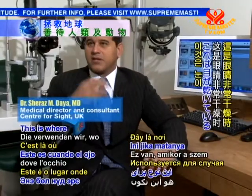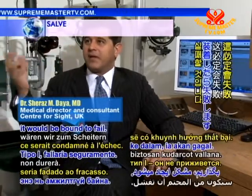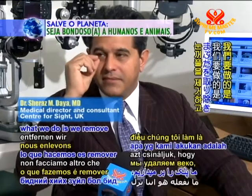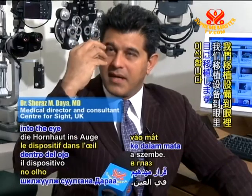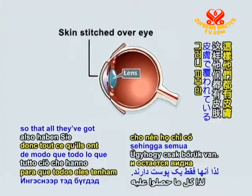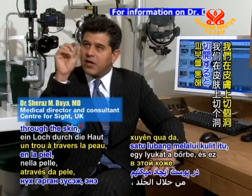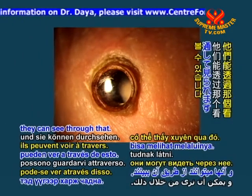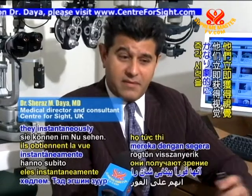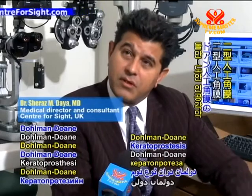The Type 2 is used in conditions where the eye is extremely dry — if we were to put a Type 1 in, it would be bound to fail and just melt and fall out. In the Type 2, we remove the eyelid and keep the skin in place. We transplant the device into the eye and take the eye skin over to close it, so all they have is skin. Then about three months later, we cut a hole through the skin, and the optic — the plastic lens — pops out and they can see through it. It's quite dramatic; they instantaneously get vision. That's the Type 2 Dolman-Dohan keratoprosthesis.